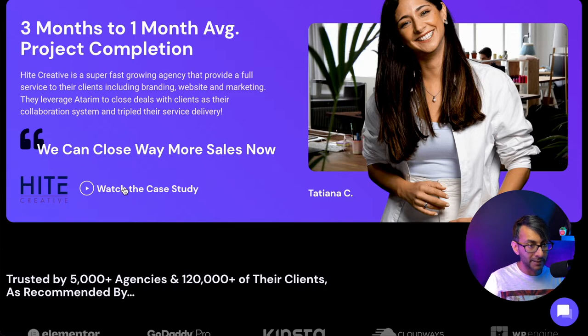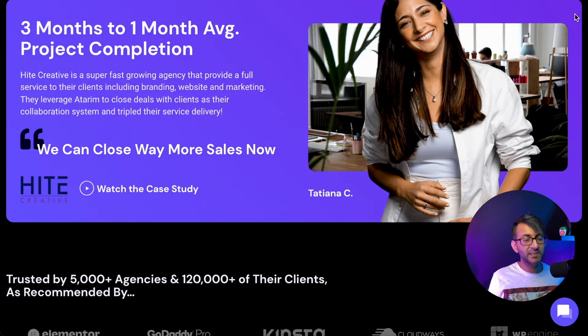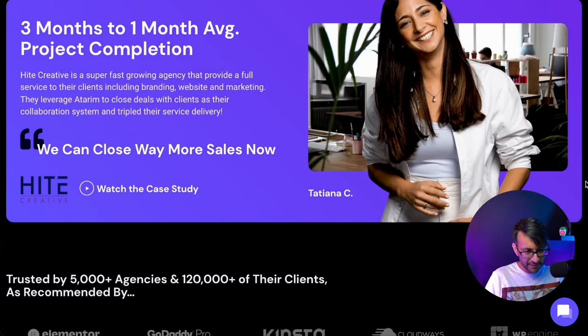There's a case study section — I click it and a YouTube video opens up. That's a great way to get views on your YouTube video, and you get to broadcast a real case study. And this is actually a real person — this is Tatiana. She's the same person whose head was sneaking out at the top of the section.